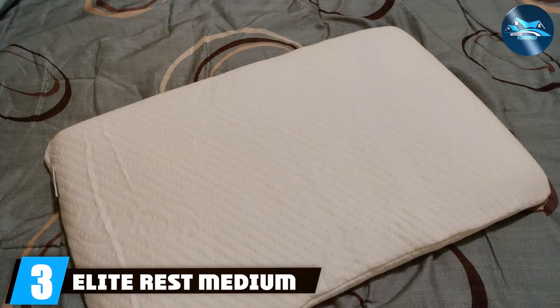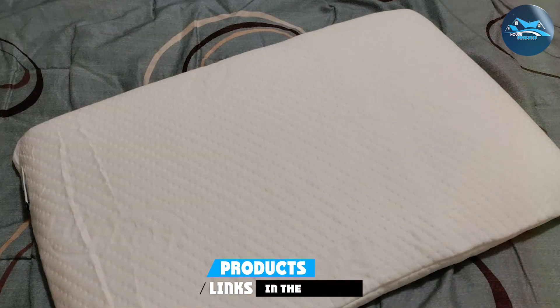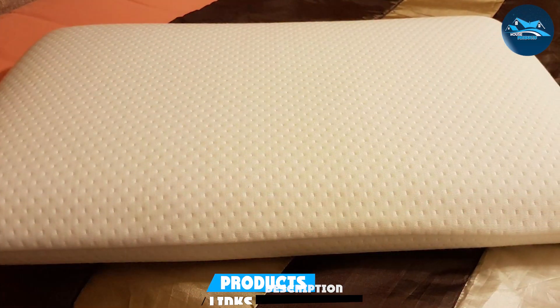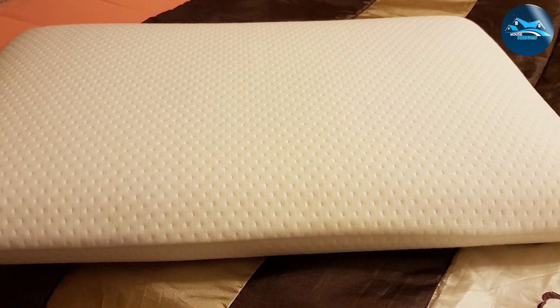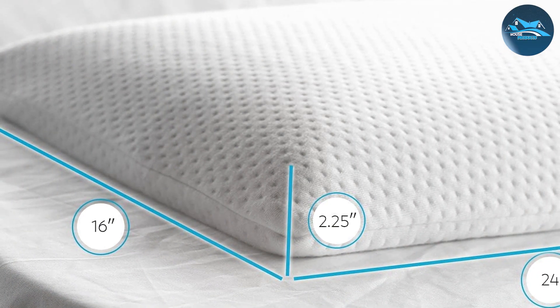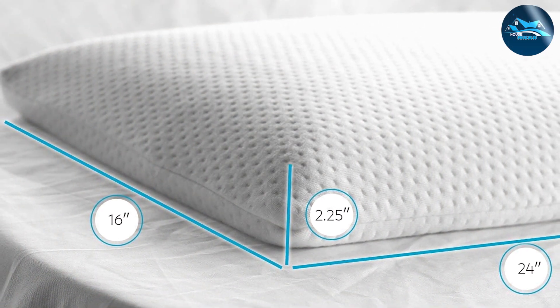Third product in our lineup is the Elite Rest Medium Firm 3-Inch Ultra-Thin Pillow. This pillow offers a bit more loft than our previous options, making it an excellent choice for those who might find the thinnest pillows too flat. Its medium-firm feel strikes a perfect balance, providing enough cushioning while still supporting the natural curve of the neck and spine. Crafted from high-density memory foam, it is designed to withstand the test of time, resisting common issues like flattening or losing shape. The pillow's cover is not only soft to the touch but also incorporates cooling technology to help manage night sweats and maintain a comfortable sleeping temperature.